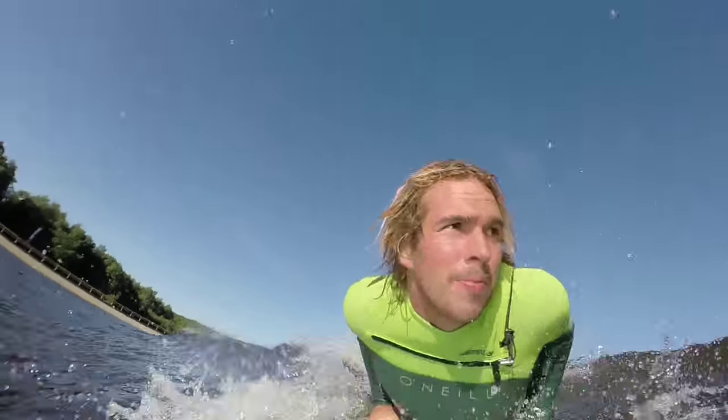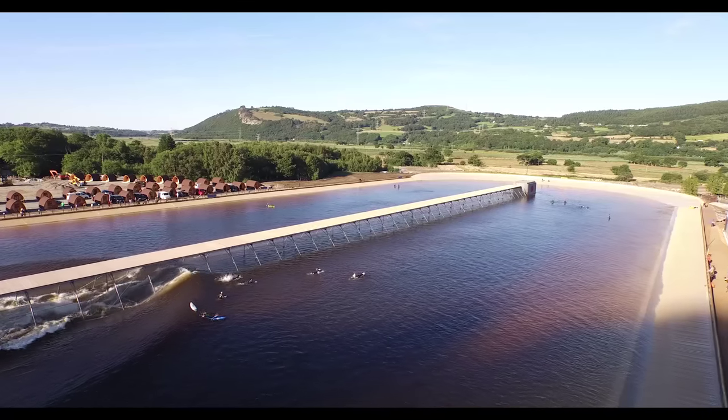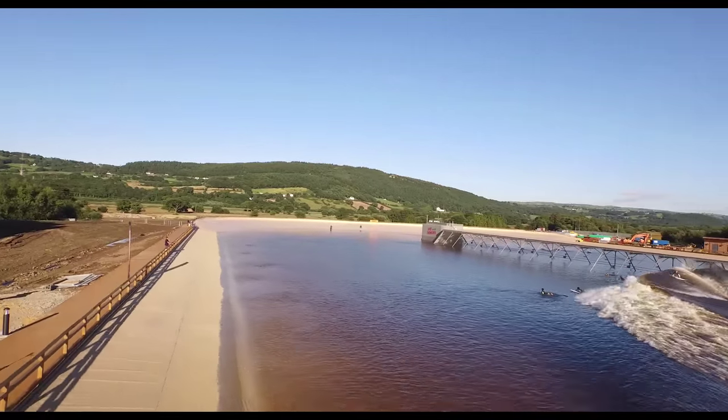This is the world's first, the world's biggest and the world's best inland wavegarden. It is a fantastic asset for Wales and in particular for North Wales. It's helping to cement North Wales' growing reputation as the capital of adventure in Europe.